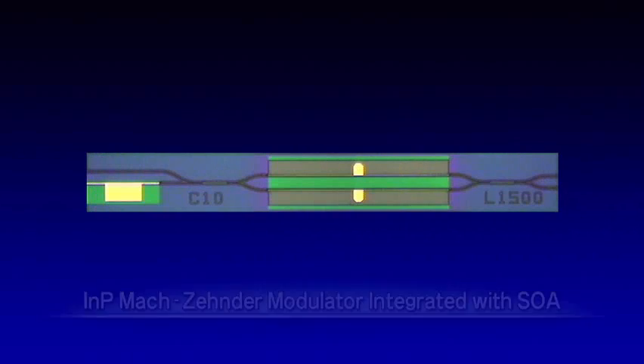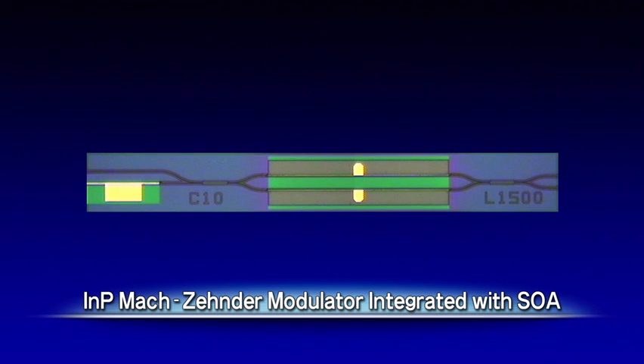The indium-phosphide Mach-Zehnder modulator can be integrated monolithically with other semiconductor optical devices that use the same material, making it possible to create devices with greater and higher functionality.